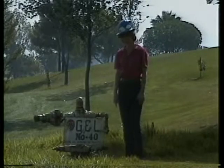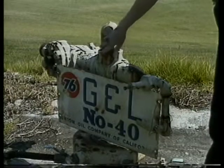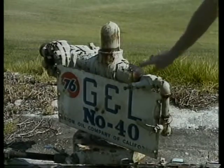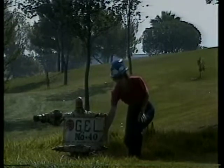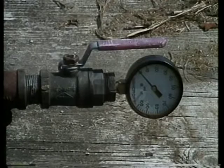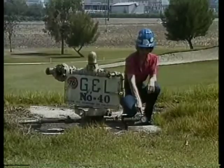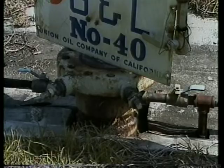Common places for leakage in an idle well are around bull plug connections, crosses, valves, and flanges. If there is a gauge on the casing, it should read near zero. If there is pressure buildup on the casing, this should be reported to the company.